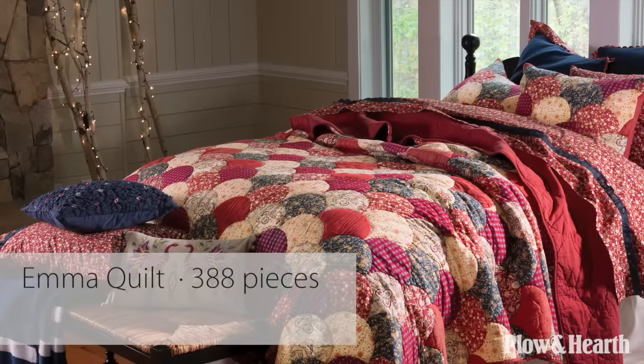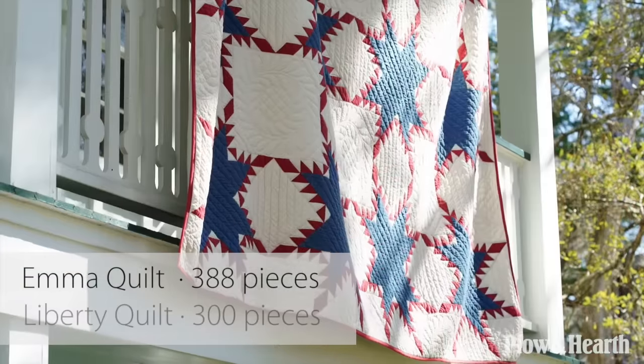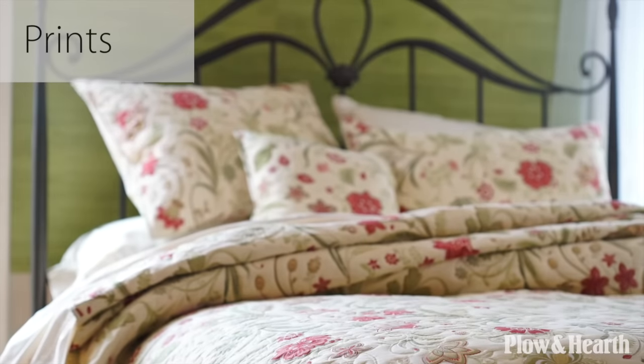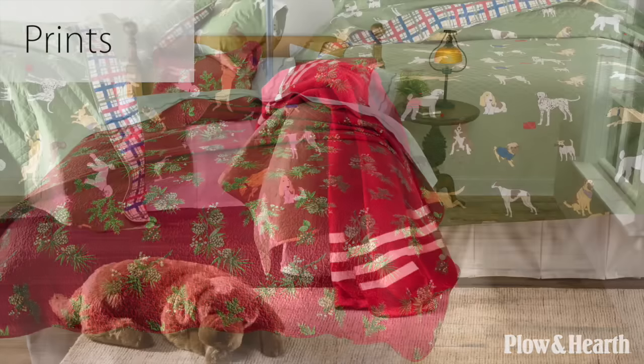Our hand quilted pieces like the Emma quilt and our hand stitched Liberty quilt feature a large number of pieces that add to the impressive design. We offer a wide variety of exclusive charming prints such as florals, woodland, pine cones, and pets.